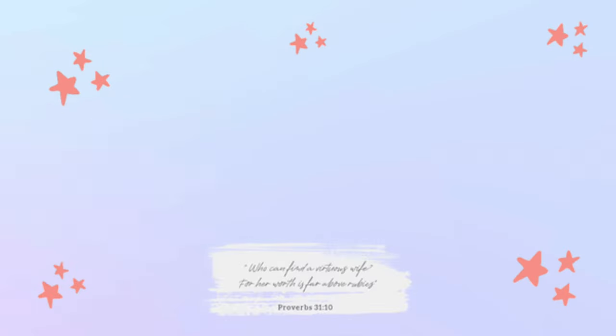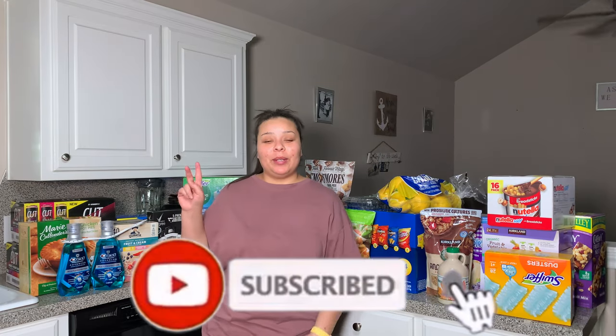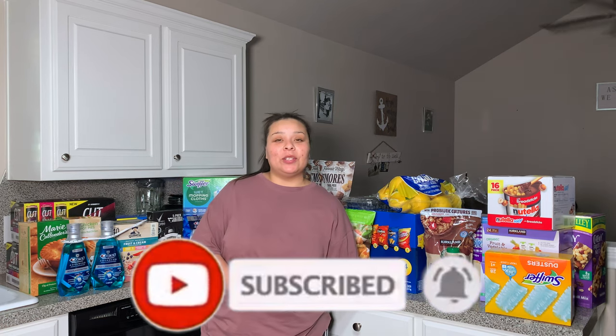Hey guys, welcome back. My name is Allie. If you're new to my channel, welcome to Beauty with a Purpose. I upload three videos a week: beauty, bible, and lifestyle. If any of those interests you, please go ahead and hit that subscribe button and let's get into today's video.